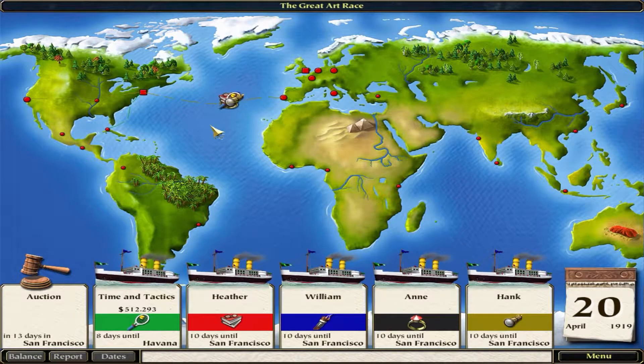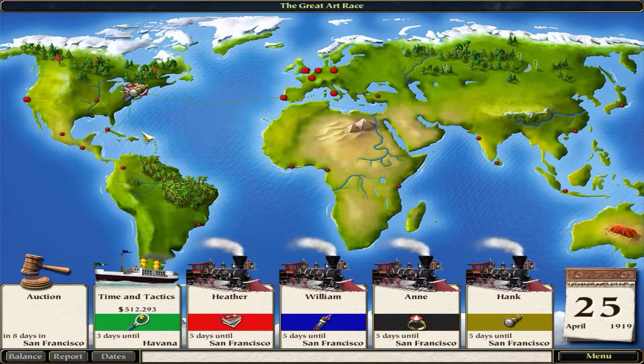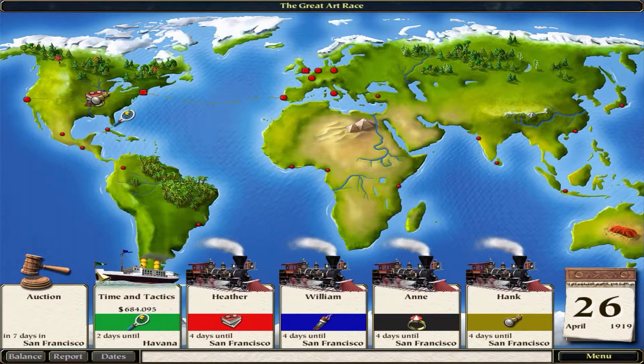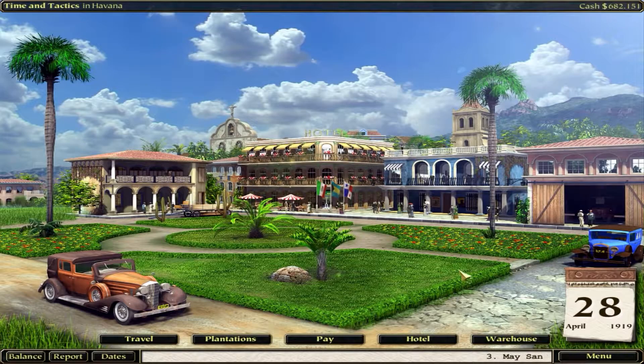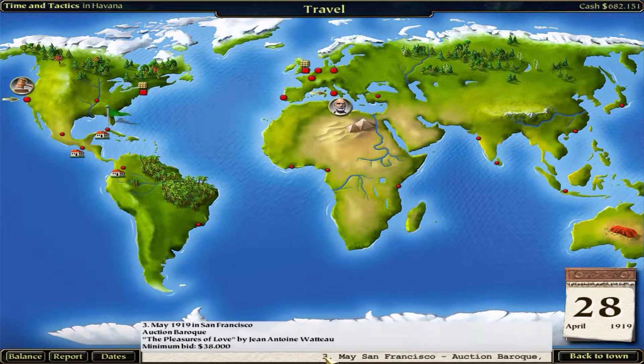Let's go down to Havana and take care of our warehouse. Look at that - everybody's traveling down this way toward San Francisco. They're all going to travel there to get the painting. I'm the only one going the other way - and it's done in seven days. We got 171,000 cocoa delivered to New York. Can I make it over there in six days? Probably can. Traveling - how long will it be? May 5th, seven days. When is it? May 3rd - I'm going to miss that.